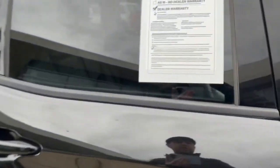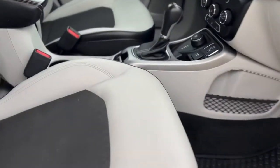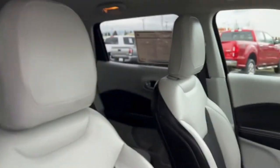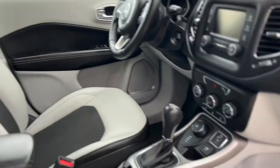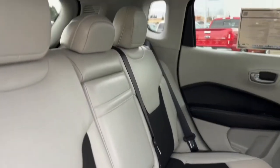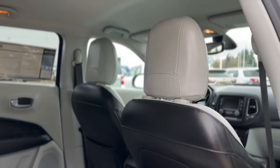Now let me hop in here so you can actually take a look inside. We've got a neat leather cloth interior here — looks pretty sharp. No rips, tears, or really any stains or anything like that that I saw anywhere inside the car. It's in pretty clean condition, and our detailers do a pretty good job too.